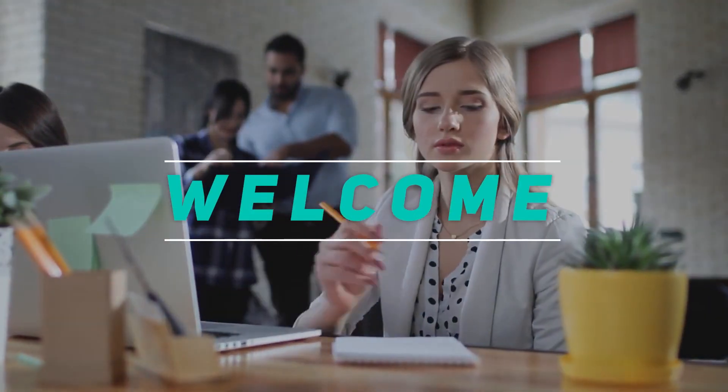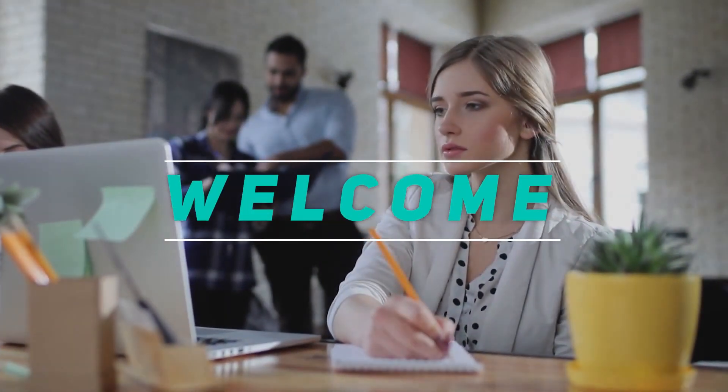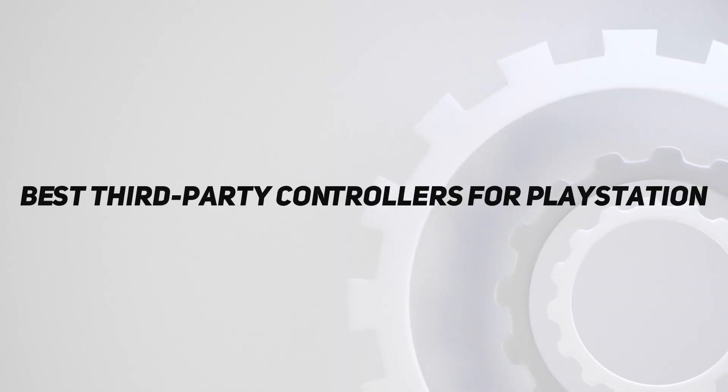Hey, welcome back to my channel. In this video, I'm gonna talk about the top 5 best third-party controllers for PlayStation.